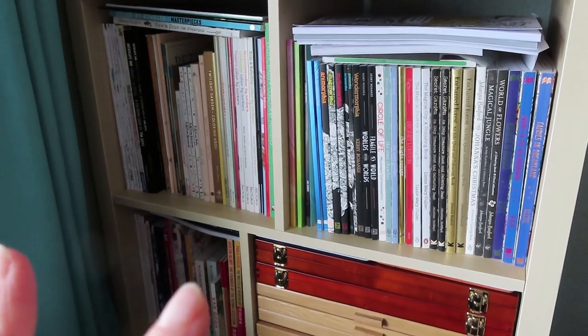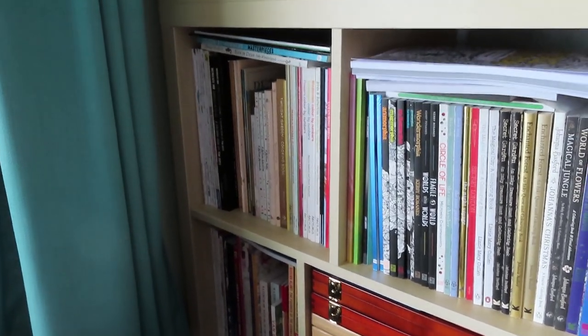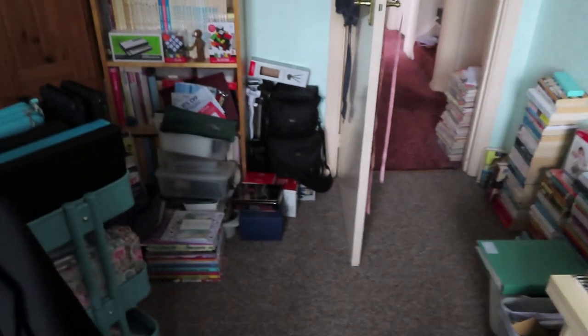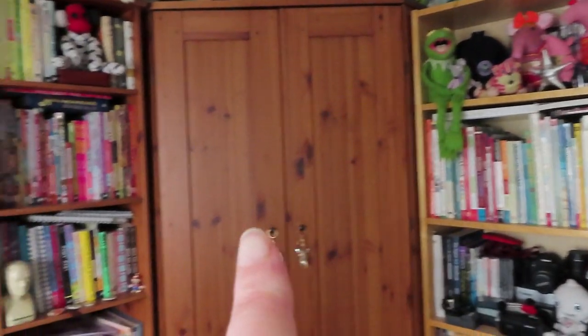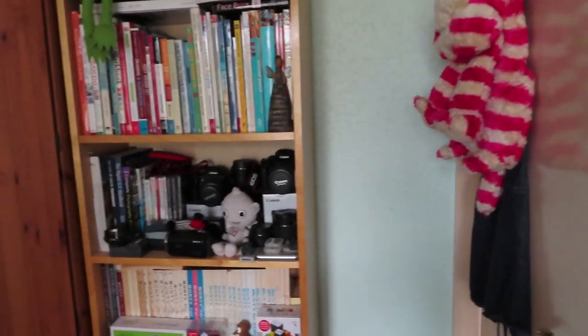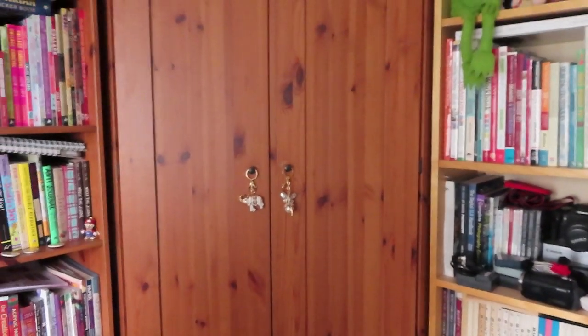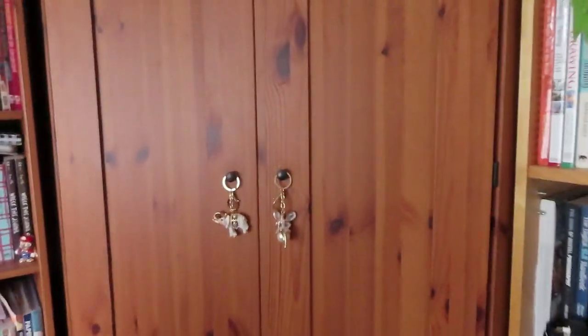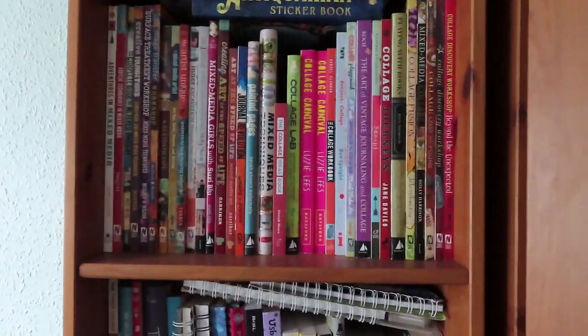I'm going to do a declutter — I don't hold on to stuff that I'm not going to use because I don't like it. Let me swing you around. This is my craft room: shelf, art cupboard, shelf, work computer, shelf desk, scrapbooking cupboard, scanner, television, other computer, and the door on the way out. This art cupboard is full of art stuff from when I decluttered before, and I kind of pretend it's not there. These are all my art books.